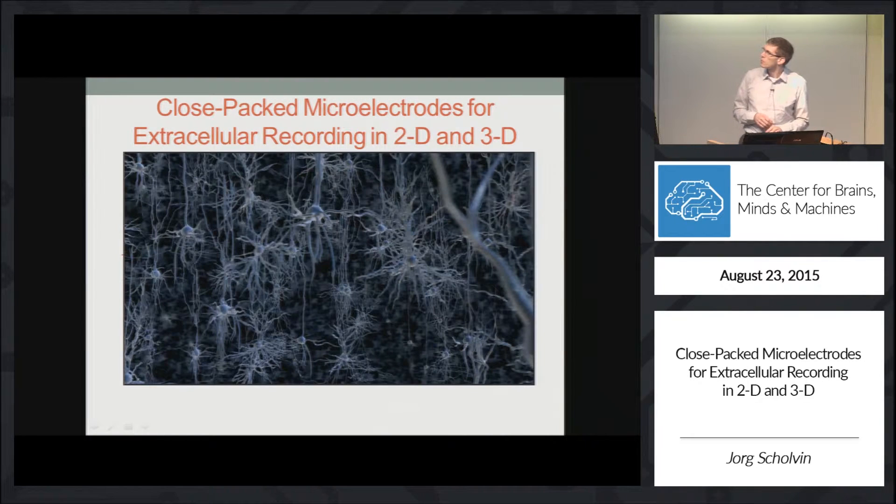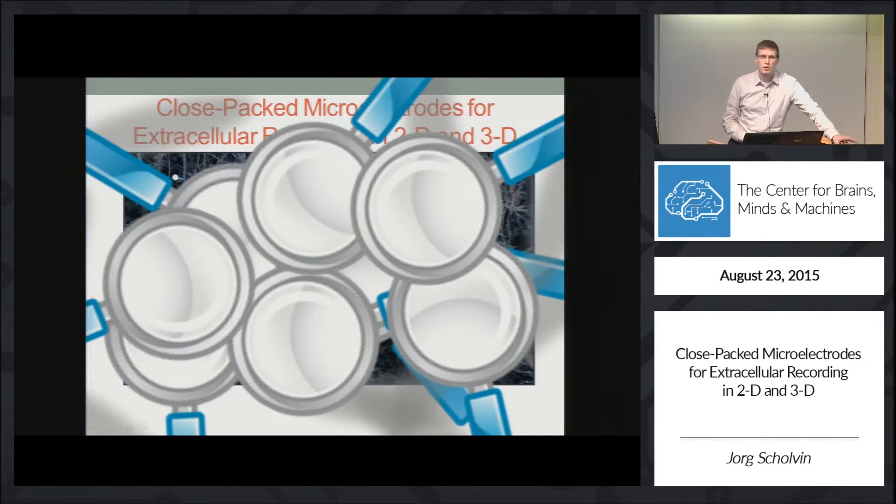Another problem is that in the brain, the neurons are packed very close together. Classical fabrication techniques have resulted in recording sites that are spaced too far apart, and that are also often too large to scale up in quantity.